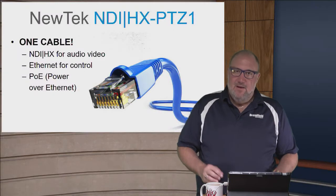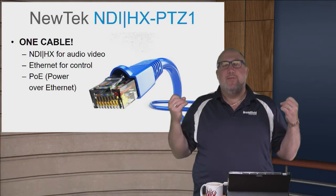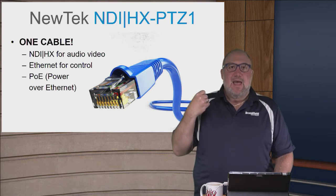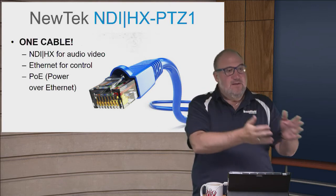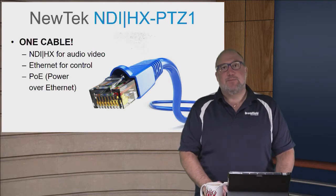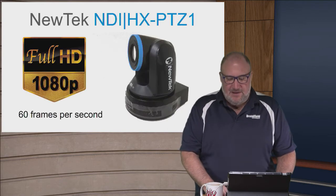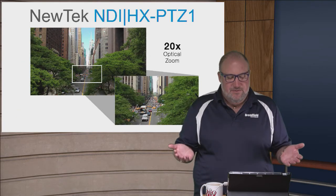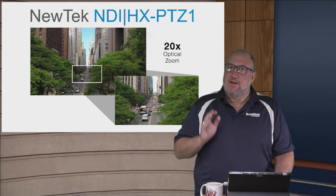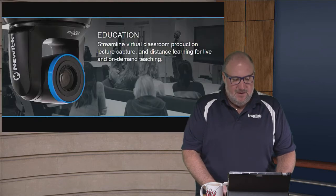With the NewTek NDI PTZ1, you put the camera in, run one cable to your Ethernet, and that PTZ camera is seen by any TriCaster or any NDI-aware switcher on the local network. It includes Ethernet control — not only does the PTZ camera send video over the Ethernet cable, but you're controlling it from your TriCaster or joystick over Ethernet as well. It supports PoE so you don't even need a separate power supply. It's full HD 1080p at 60 frames per second with 20x optical zoom — NewTek determined that 20x is the sweet spot for streaming customers.